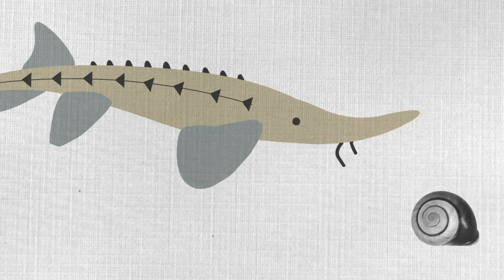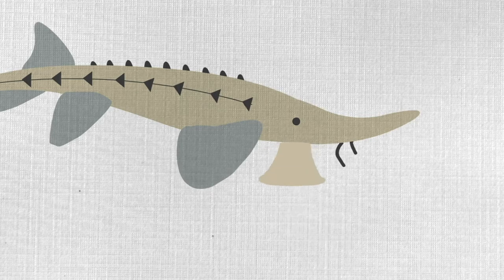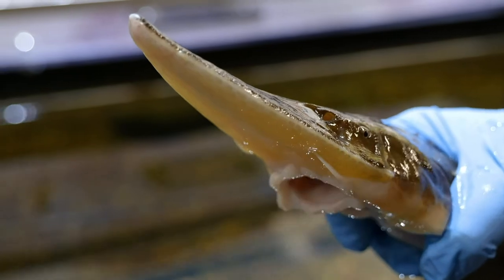This prey includes snails, clams, mussels, crayfish, insect larvae, and even fish eggs. Once they find their prey, a sturgeon's suction-like mouth located at the bottom of its face helps them easily eat their invertebrate diet found on the bottom of rivers.